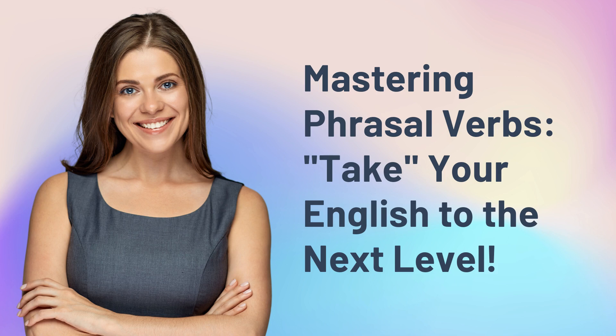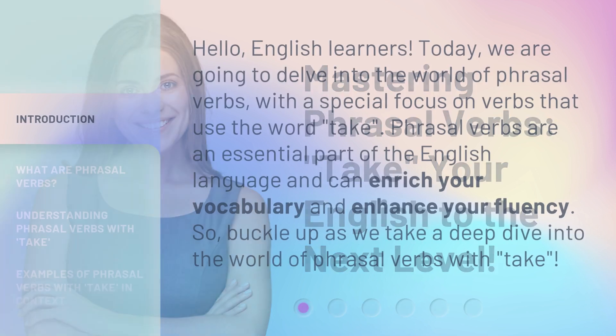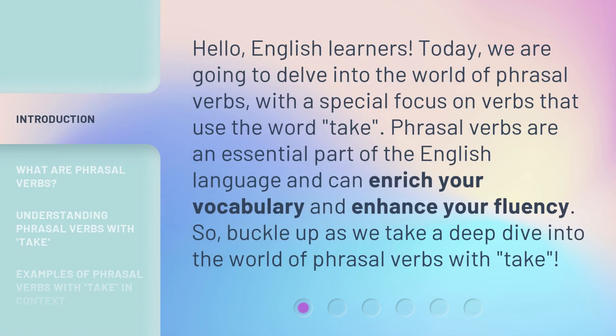Mastering phrasal verbs — take your English to the next level. Hello, English learners. Today, we are going to delve into the world of phrasal verbs, with a special focus on verbs that use the word 'take.' So, buckle up as we take a deep dive into the world of phrasal verbs with 'take.'